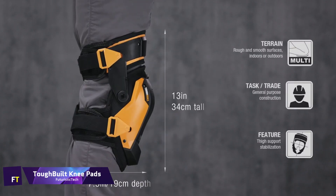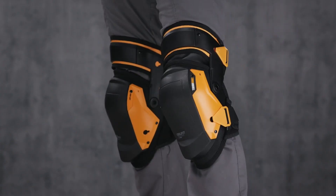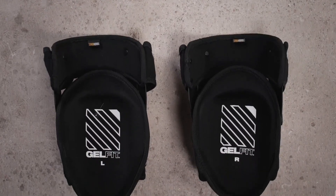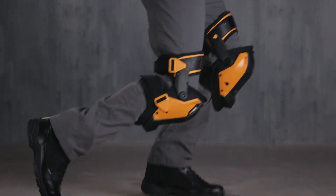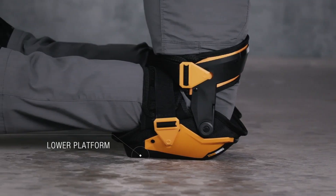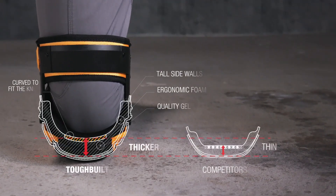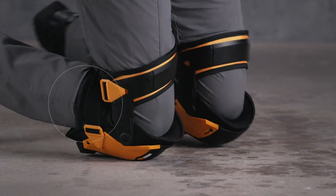TuffBilt Kneepads. Kneepads manufactured by TuffBilt are intended for use by professionals who require their workwear to be both comfortable and long-lasting. The trademarked GelFit Kneepads system allows you to simply switch between different snap shells. By conforming to the natural contours of the knee and upper shin, they maximize pressure distribution, resulting in comfort that lasts throughout the day. Twisting off of the knee is reduced when the side walls are high. The two-in-one knee pads can be used with or without the hard shells, which are designed to be shatter-resistant and suitable for use on rugged terrain.